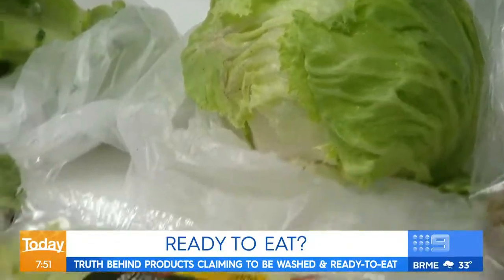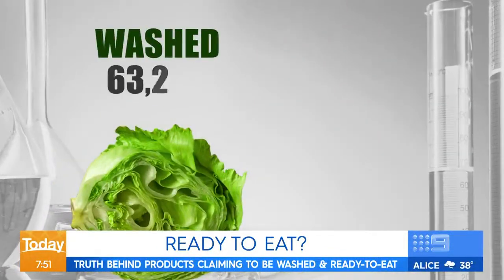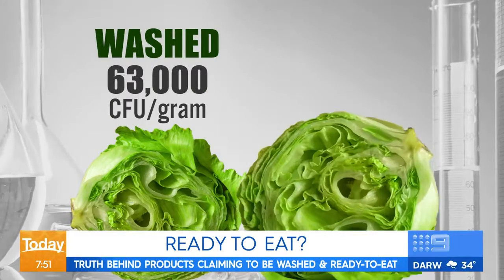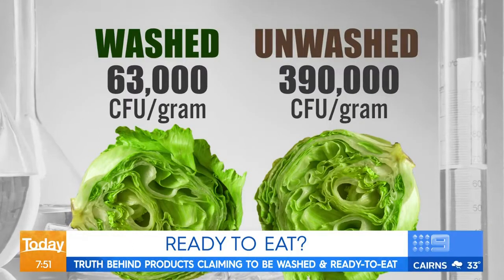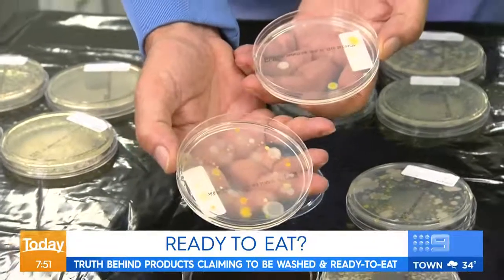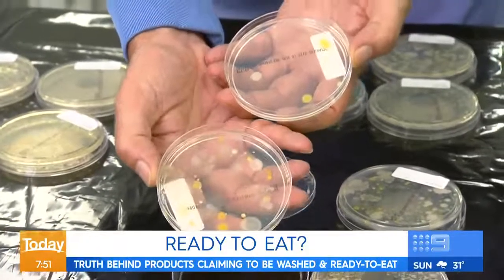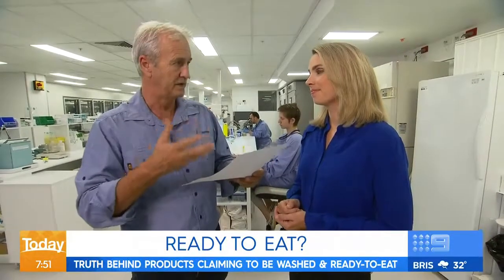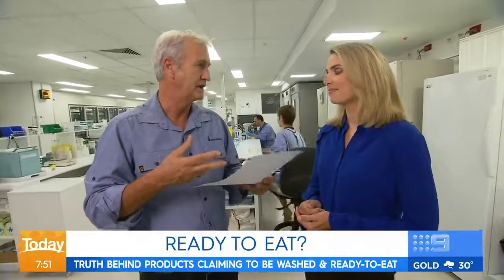But our lettuce results are where things get interesting. A piece washed for just five seconds has 63,000 microbes per gram, while an unwashed section of the same plant has more than six times that amount. We can see an obvious difference for the gourmet lettuce between the unwashed and washed samples. This tells us that lettuces and leafy veg really do need a wash before eating. Anything with a chance of visible dirt — rinsing is a good idea.